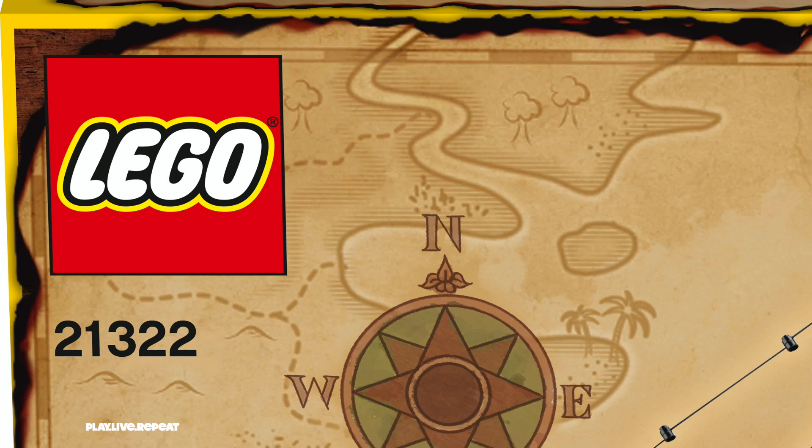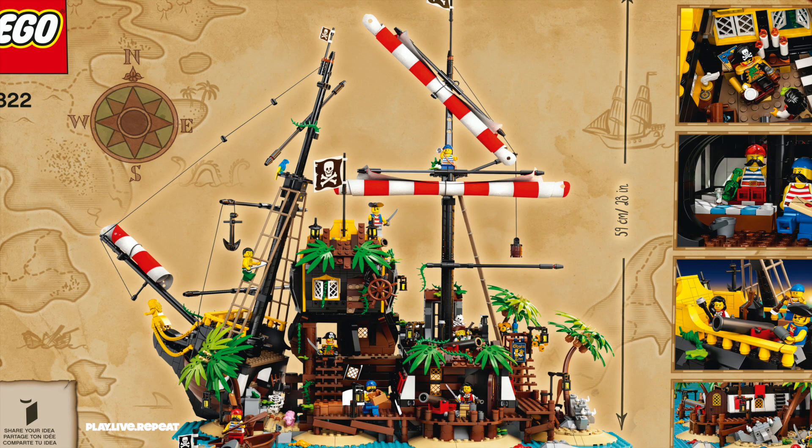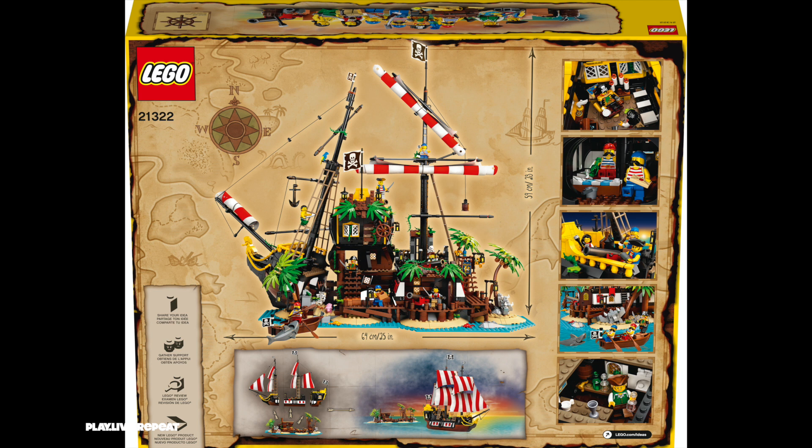Hey guys, it's Tiffany and I am from Play, Live, Repeat and I have some fun LEGO news to reveal to you. If you have the kids at home and need some boredom busters, I have a bunch of cool new sets that are coming out, particularly one that's coming out April 1st.